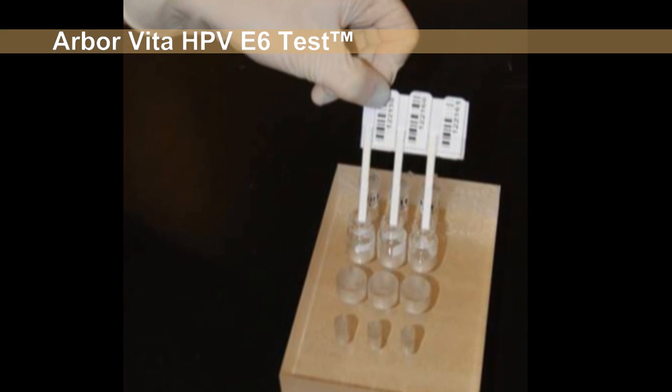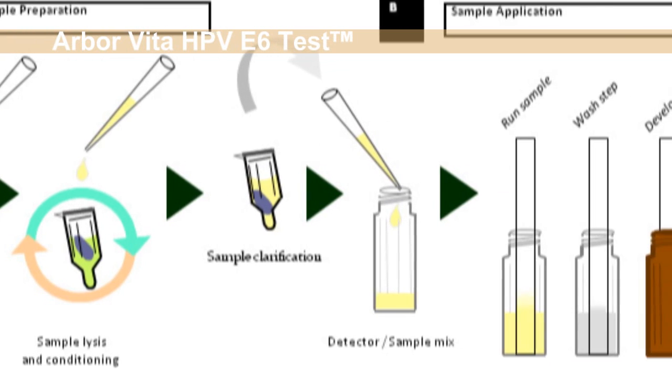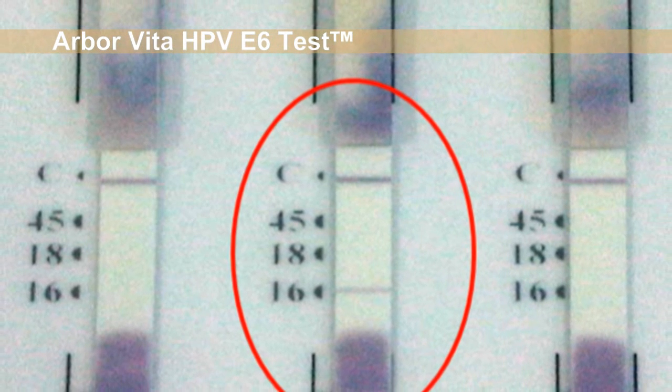The Arbor Vita E6 test is intended for use in health facilities with limited laboratories. Preliminary results are very promising, showing good sensitivity and very high specificity.